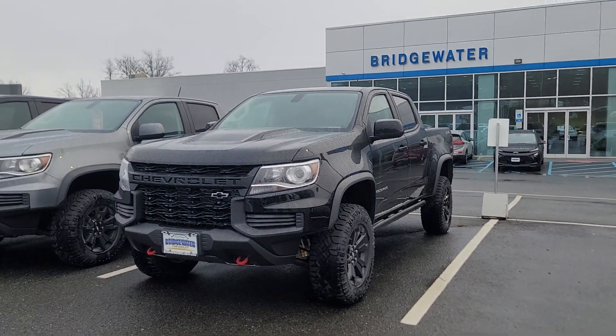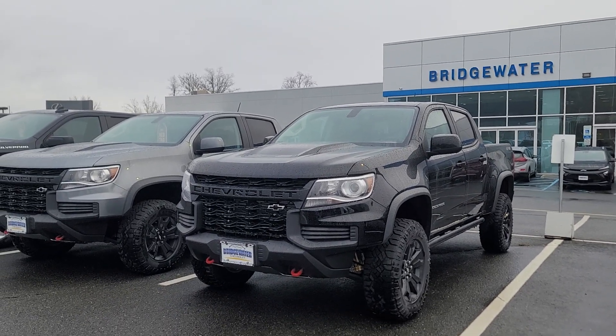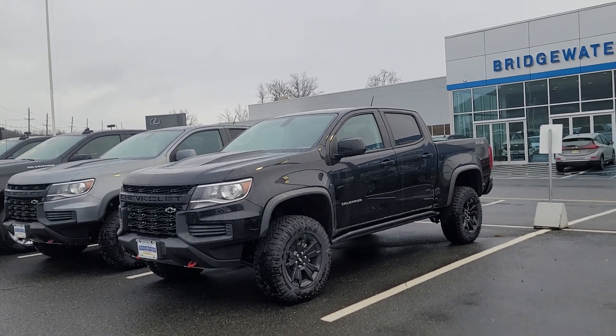Just a gorgeous looking aggressive Colorado. It's one of the best Colorados we've ever seen on the lot. So it's waiting for you. Let me know how quickly you can get here.